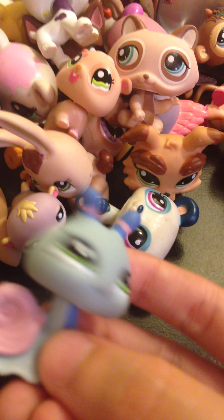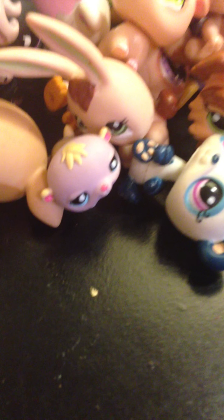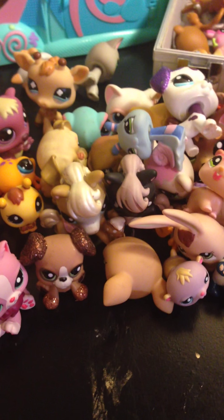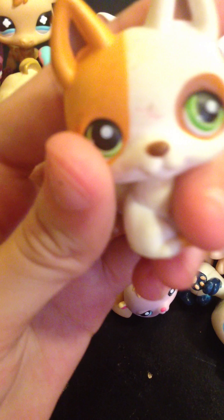This little hamster-bunny-pig — I don't know what it is, I think it's a hamster though. Let's see what else. This bunny. This dog — I don't know what type of dog this is, I think it might be like a Gorky something like that.